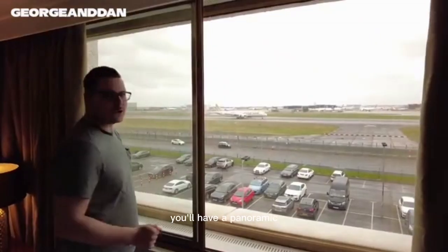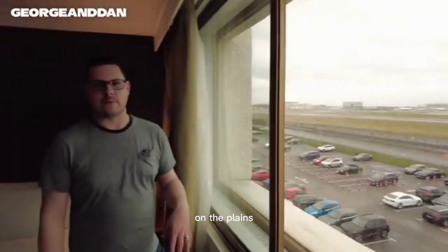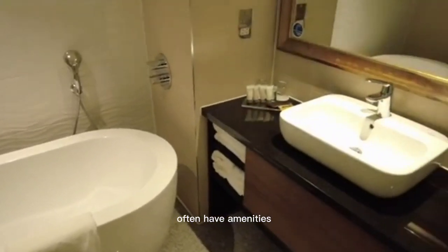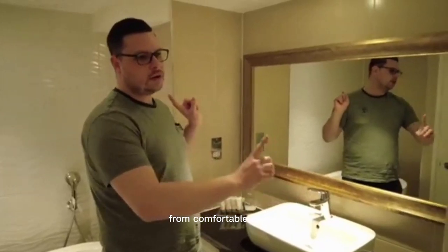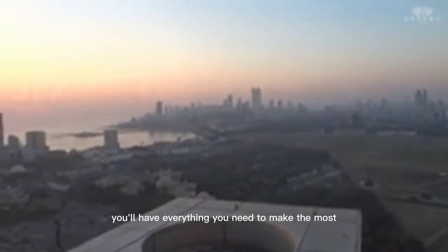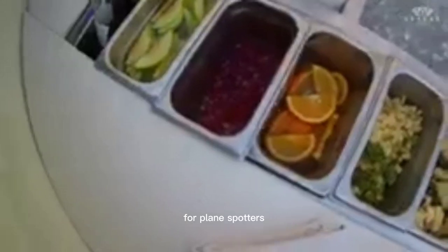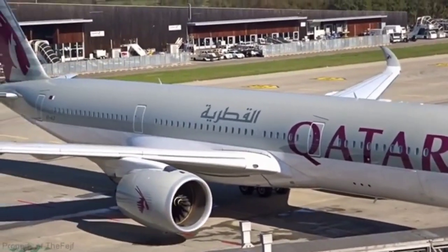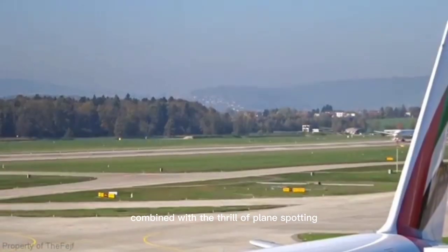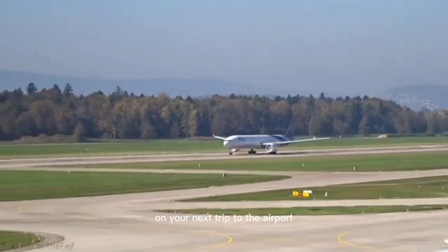From the rooftop bar, you'll have a panoramic view of the airfield and the surrounding area, giving you a unique perspective on the planes as they take off and land. In addition to the views, these hotels often have amenities that make your stay even more enjoyable — from comfortable rooms to on-site restaurants and bars, you'll have everything you need. For plane spotters, staying in a hotel near the airport that offers views of the runway is an excellent option. Combined with the thrill of plane spotting, you'll be able to experience the best of both worlds on your next trip to the airport.